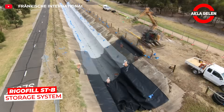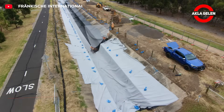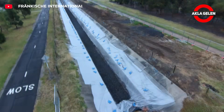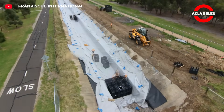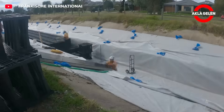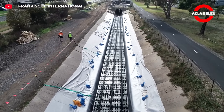Rigafil STB is an underground water storage system consisting of modular plastic blocks. It prevents sudden floods by temporarily storing rainwater and leaking it into the soil in a controlled manner. It is easy to install and has a long service life thanks to its light structure and high void ratio.